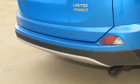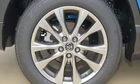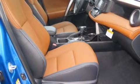Top features include a split folding rear seat, one-touch window functionality, variably intermittent wipers, front dual zone air conditioning, power moonroof, turn signal indicator mirrors, lane departure warning, and seat memory.